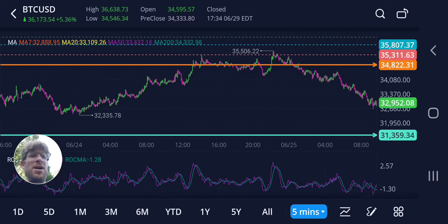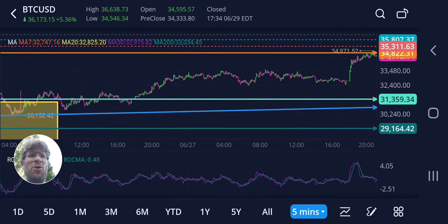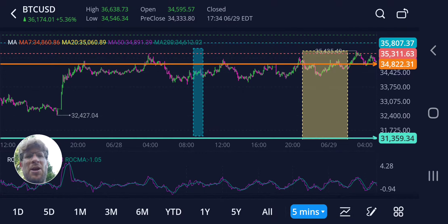All we're really looking to see here are the shakeouts and the tests, and then we're looking at the characteristics of the shakeout and the tests. The sign of strength would be increased volume, rising price, and large green bars like we see here.